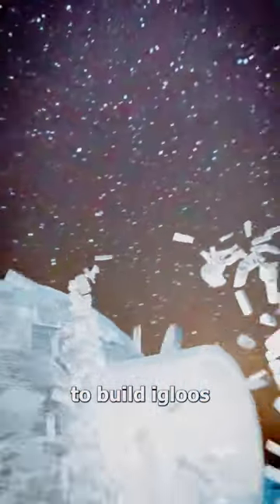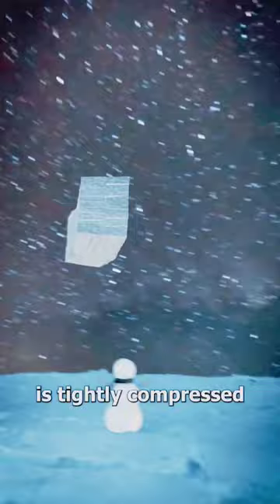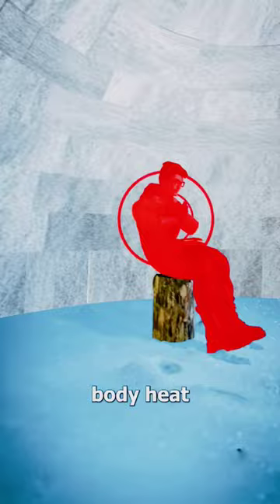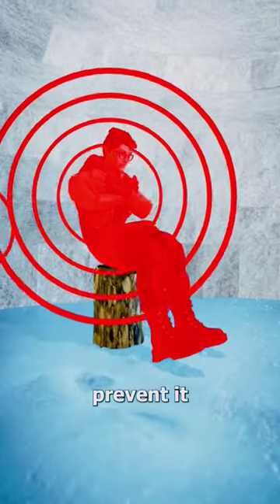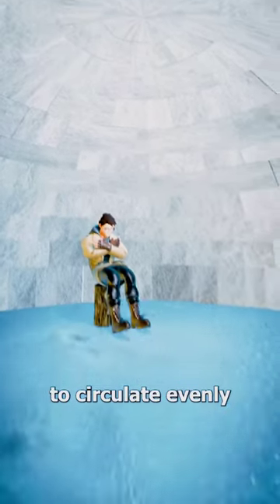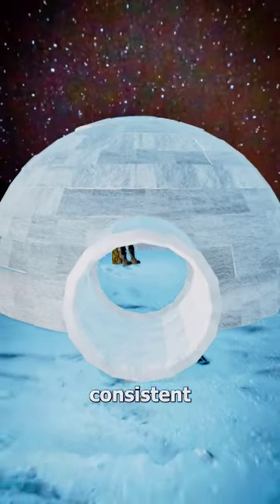Well, the snow used to build igloos is tightly compressed and full of tiny air pockets. This makes it a pretty effective insulation. And as you put off body heat, these snow walls prevent it from escaping, keeping it inside. Additionally, the dome shape allows the warm air to circulate evenly, keeping the temperature consistent throughout.